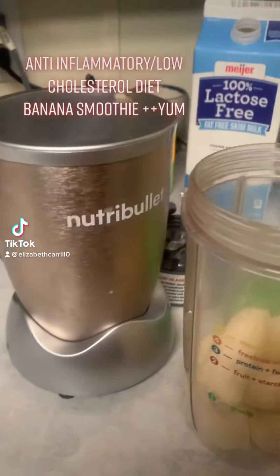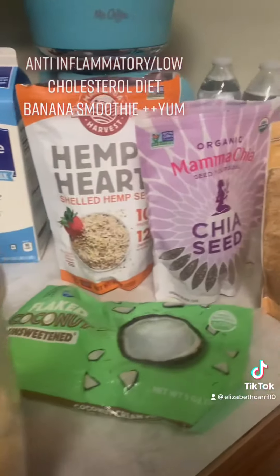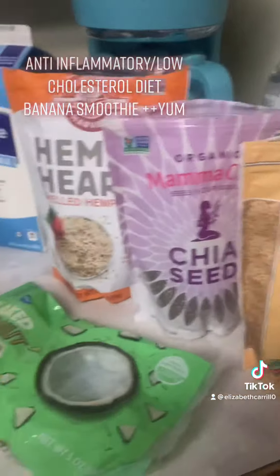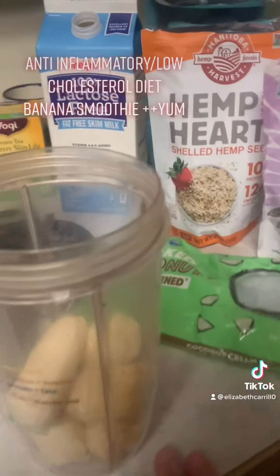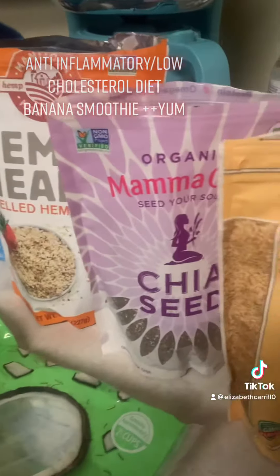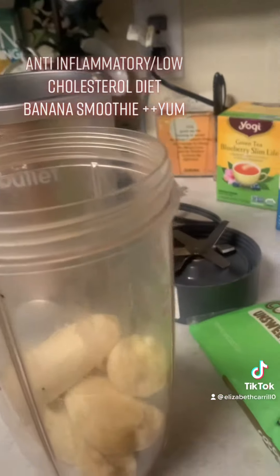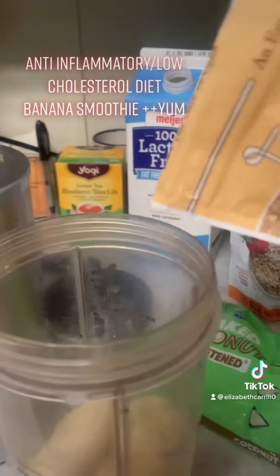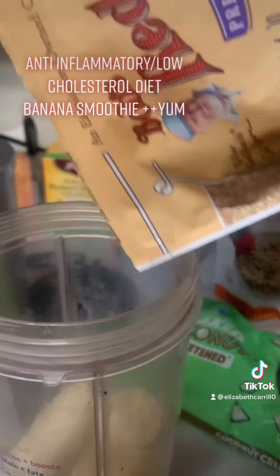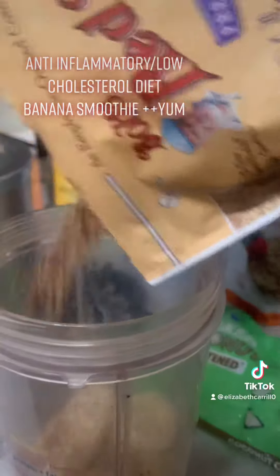Good morning everybody, or good afternoon or good evening wherever you are. Today I am making a banana smoothie and I'm going to add about a full banana in there — a nice large banana. Unless you have sugar issues as far as diabetes, in which case I would lessen that to half a banana.